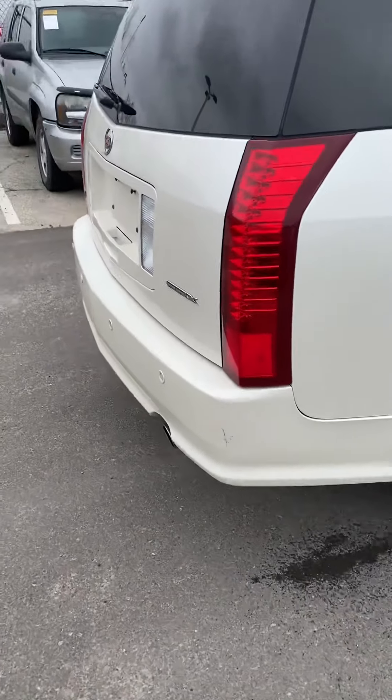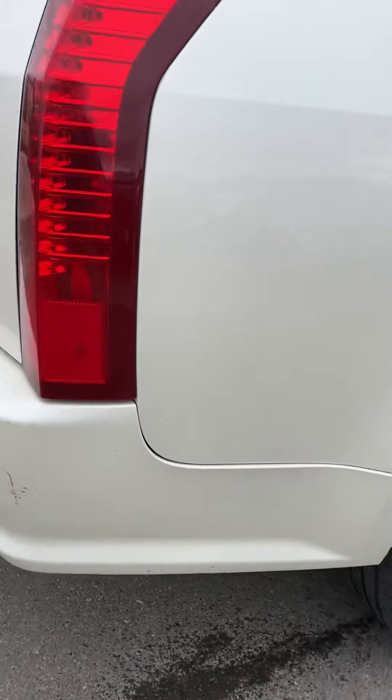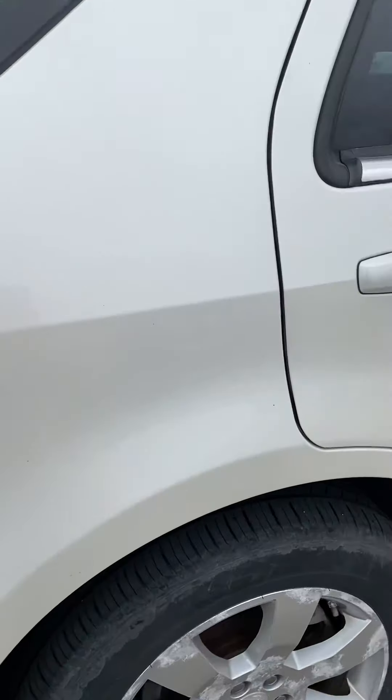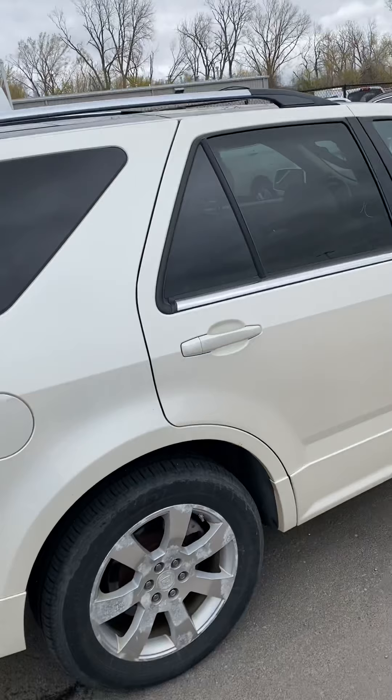Coming over to the passenger side, there's that other bumper scuff that I wanted to show you. And then coming over here to the wheel well, there's just a little rust spot there. Other than that, no major dents or anything.